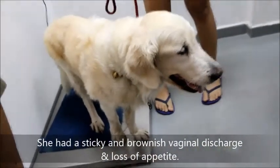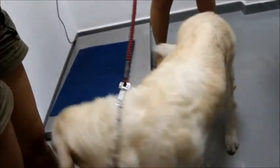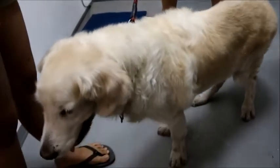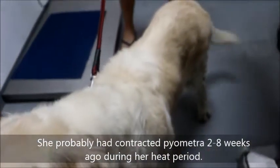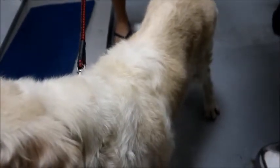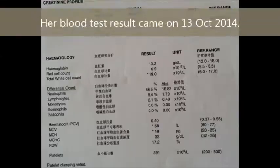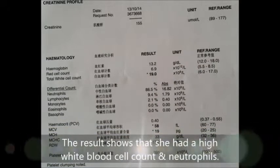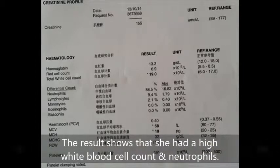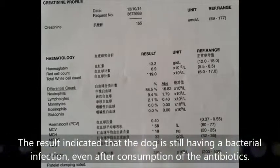She had a sticky and brownish vaginal discharge and loss of appetite. She probably contracted pyometra 2 to 8 weeks ago during her heat period. Her blood test result came on 13 October 2014, showing high white blood cell count and neutrophils, indicating she still has a bacterial infection even after consuming antibiotics.